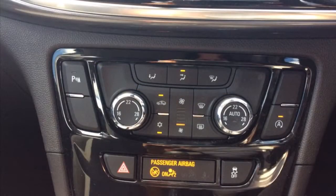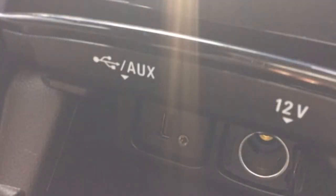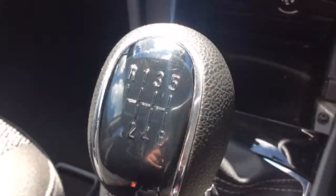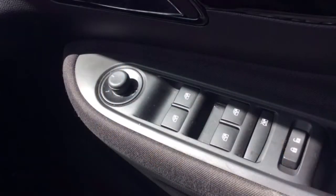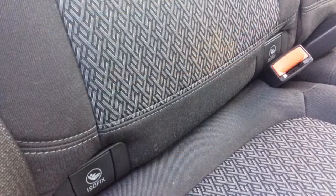It also has climate control, USB and auxiliary port, a 6 speed manual gearbox, all around electric windows as well as electrically adjustable and folding wing mirrors, automatic headlights and wipers, ISOFIX and a host of many other features.